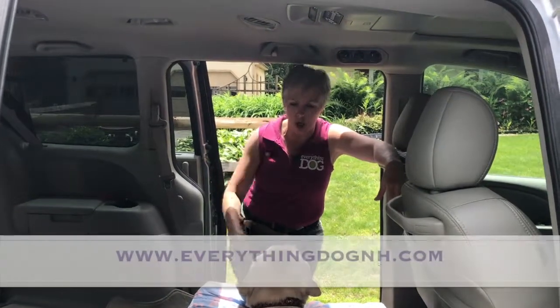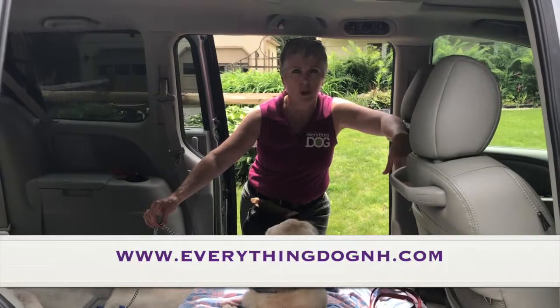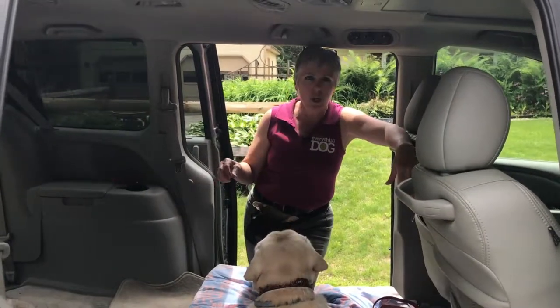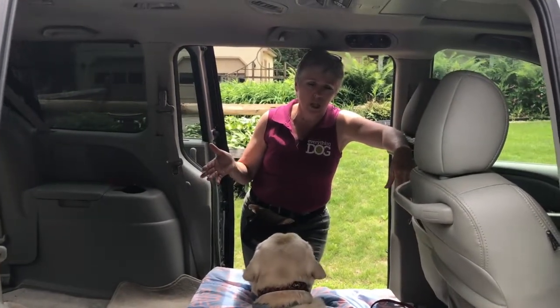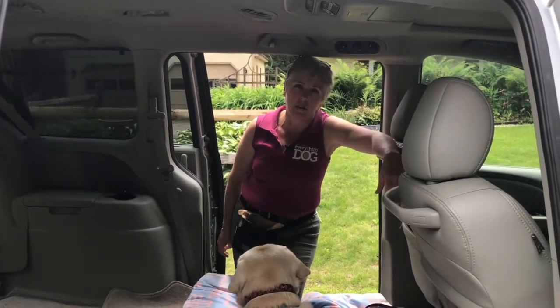This week's 10-minute tip is all about securing your dog in the car so you can have a better and more enjoyable car ride. Please subscribe to our YouTube channel, like our Facebook page, tell all your friends, and share it if you want. I look forward to seeing you next week on our next 10-minute tip. Have a great day.